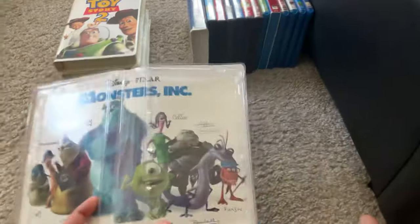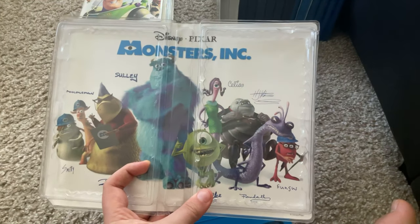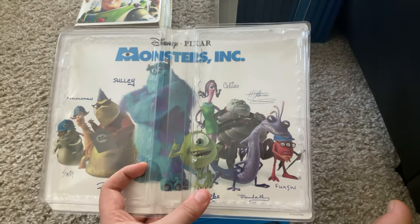As you can see, it has reversible artwork inside with characters from Monsters Inc.